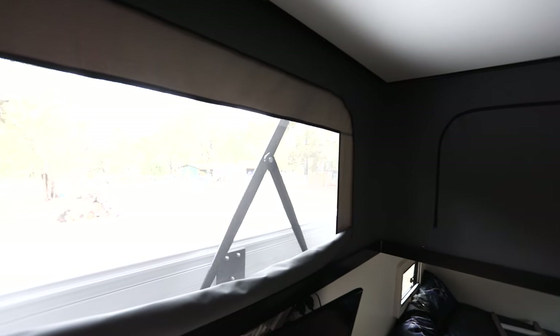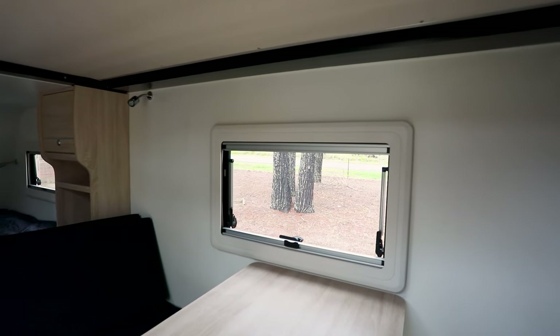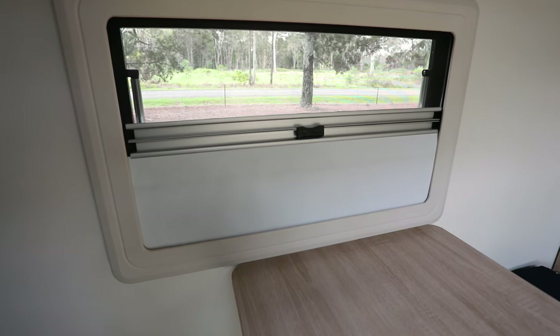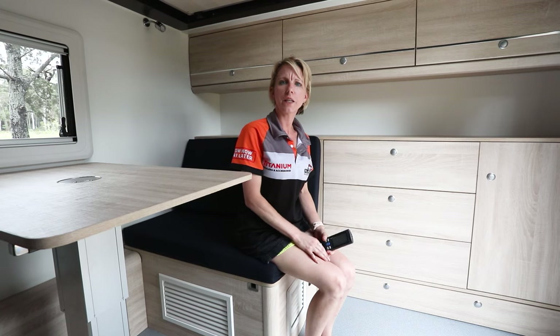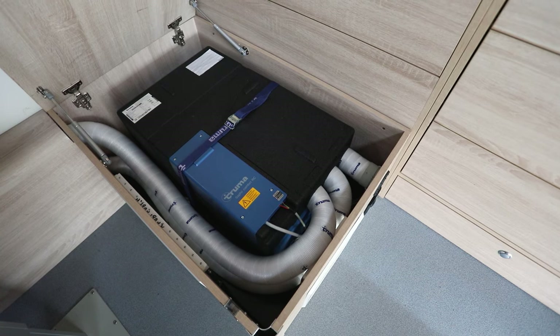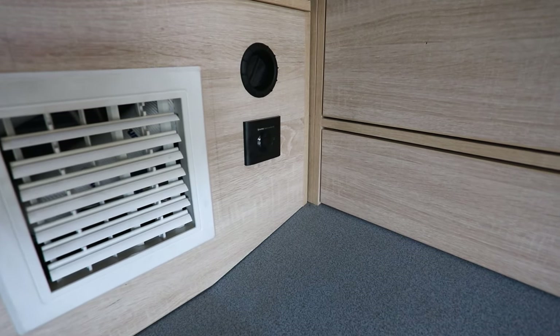When it comes to ventilation the Commander S2 has plenty of it, including canvas zip-open windows with midge screens. It also has multiple windows throughout which have scroll-down midge screens plus blackout blinds as well. On those really hot days when you're connected to 240 volt, you can use the Truma under-bed air conditioner which is vented throughout the Commander S2.